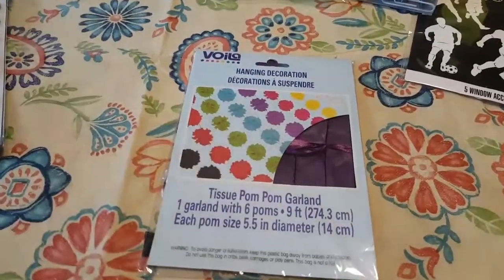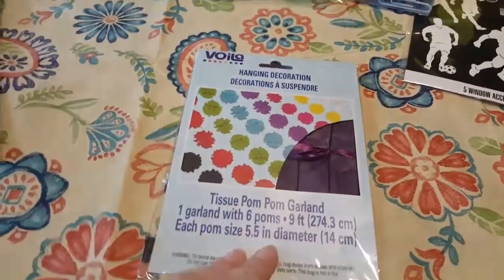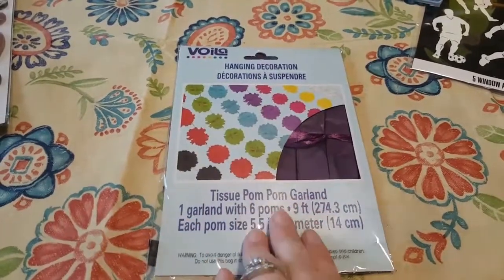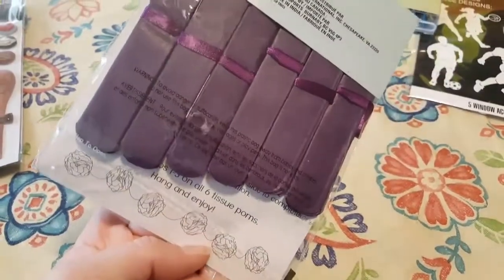These I've seen hanging on an endcap. They're the tissue pom-poms to make the garland you can string. I have an idea for these for one of my crafty things, so that's why I bought these. They're the purple ones. It says there's one garland with six pom-poms that you can make.